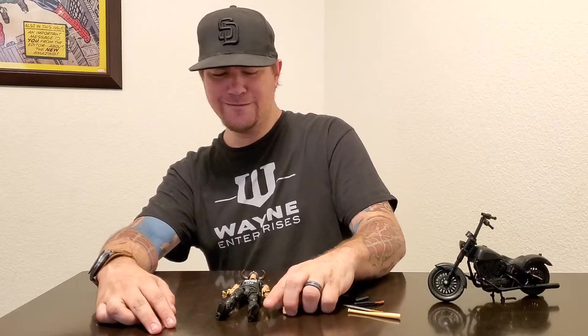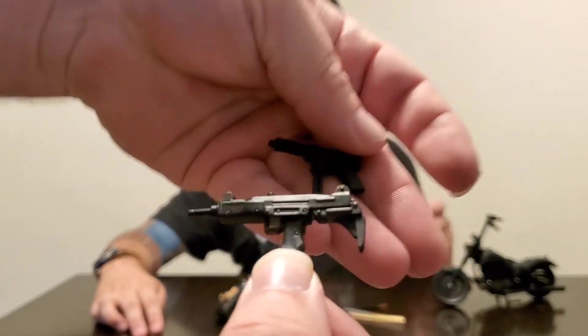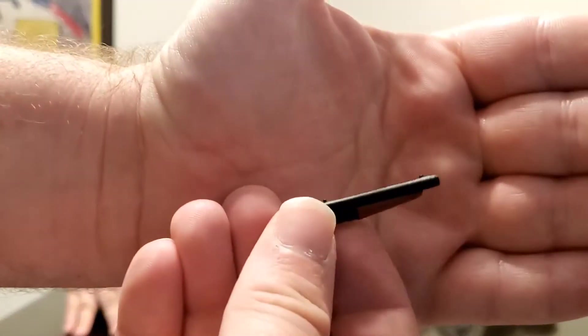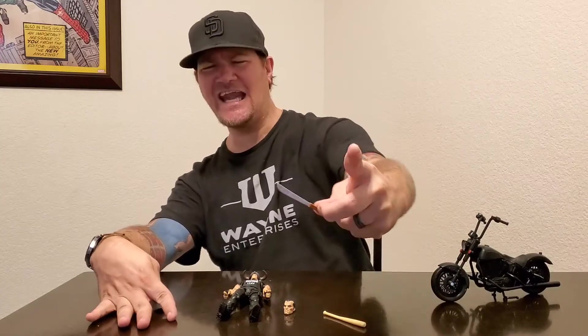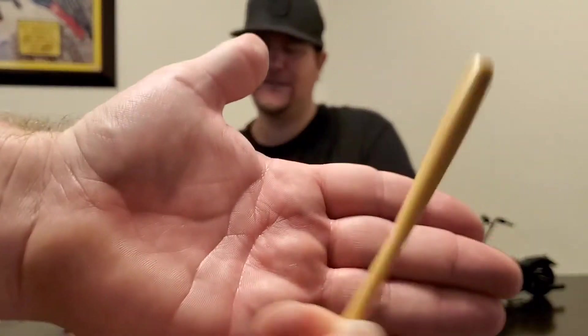He has two guns — an Uzi and what looks like a Mini MP. Correct me if I'm wrong, but the Punisher has to have guns. He also has a sawed-off shotgun — have him ride the bike with action. And then a machete, so if you want him to slash people, he can do that. Awesome detail.